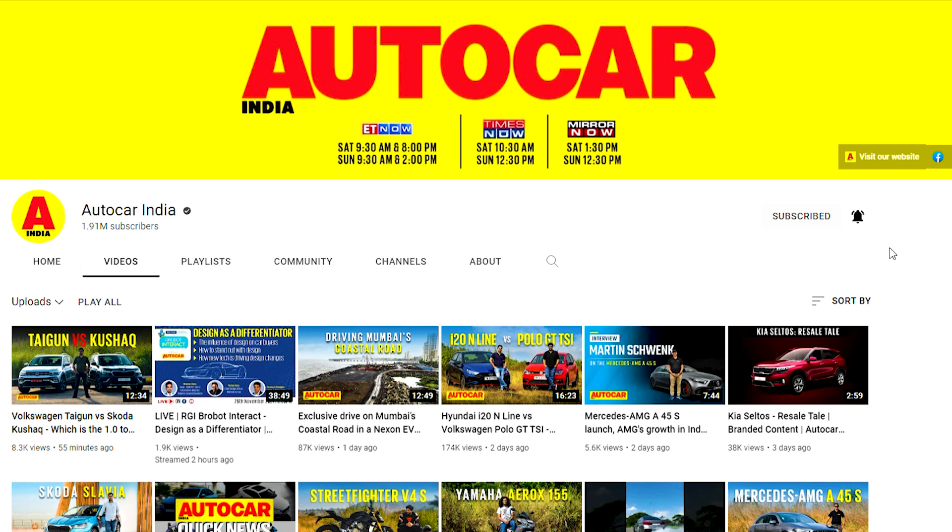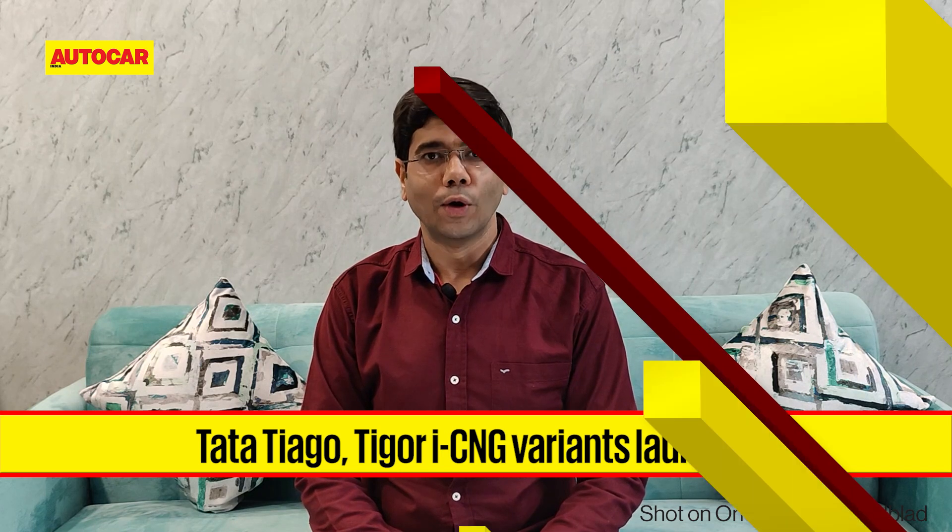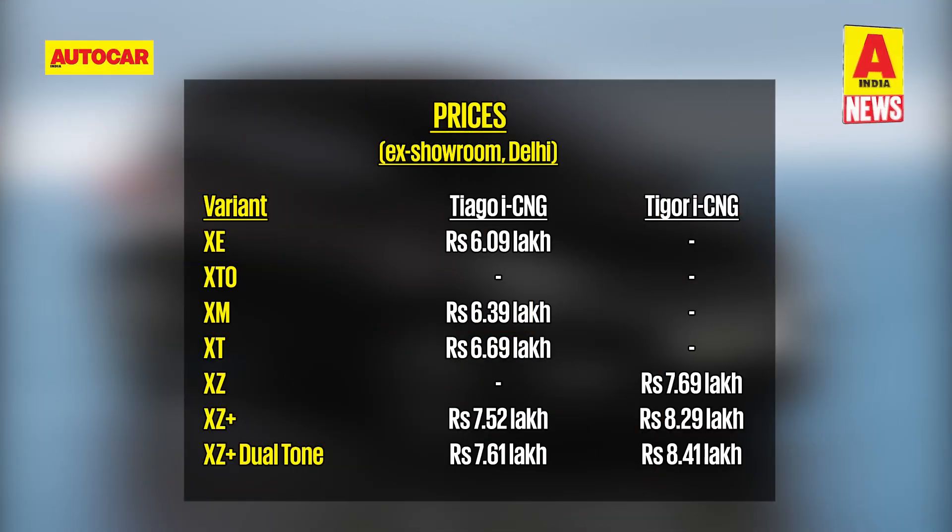Tata Motors has launched its factory-fitted iCNG technology in the Tiago and Tigor. Prices for the CNG trims of the Tiago start from 6.09 lakh rupees, while its compact sedan sibling, the Tigor CNG, starts at 7.69 lakh rupees ex-showroom Delhi.